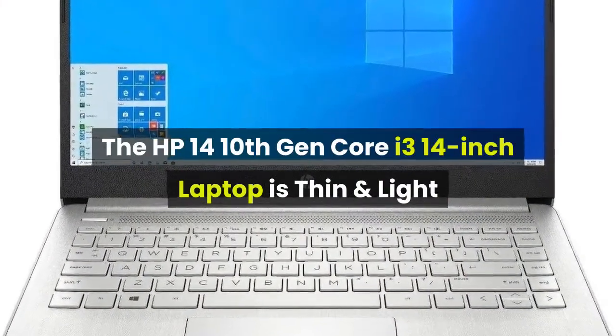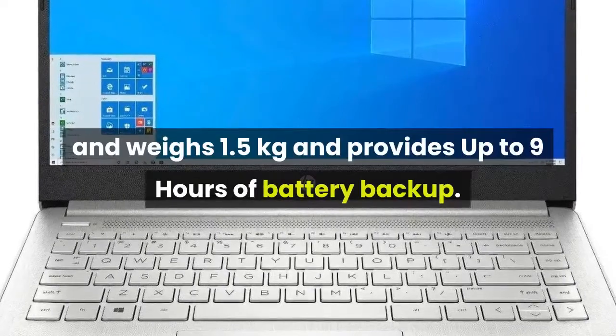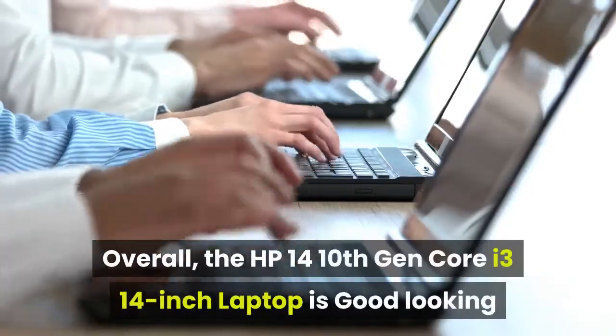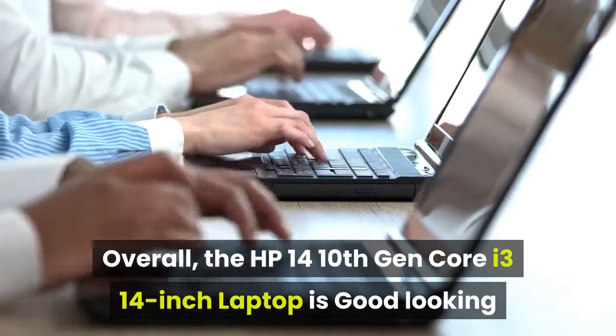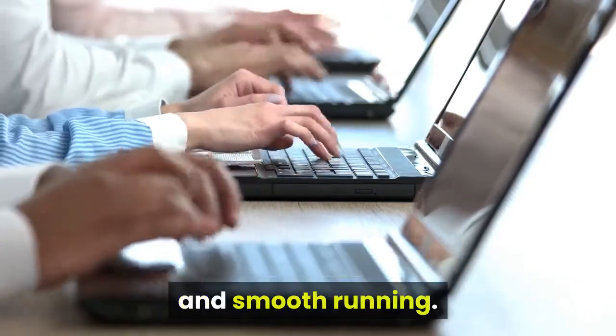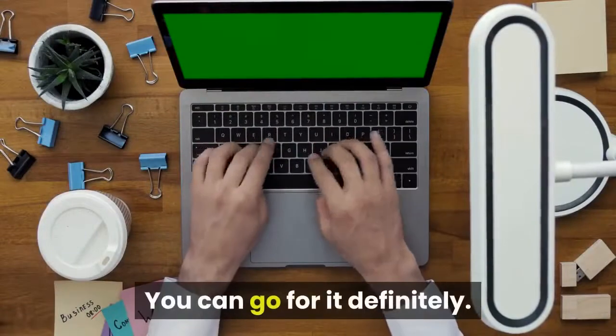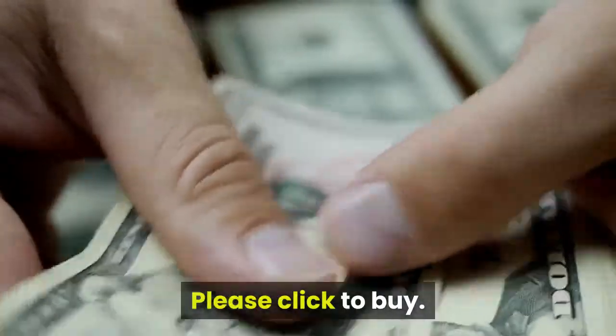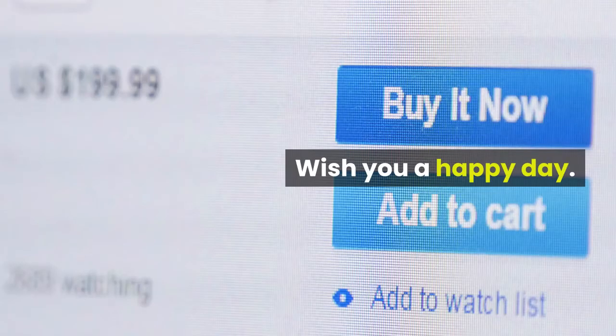The HP 14 10th Gen Core i3 14-inch laptop is thin and light, weighing 1.5 kilograms, and provides up to 9 hours of battery backup. Overall, it is good looking and smooth running — you can definitely go for it. All the links are given below, please click to buy. Wish you a happy day!